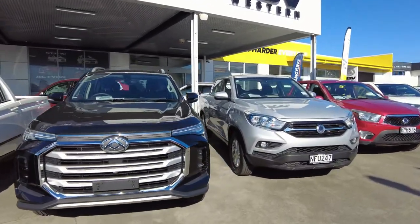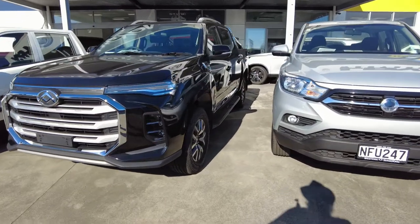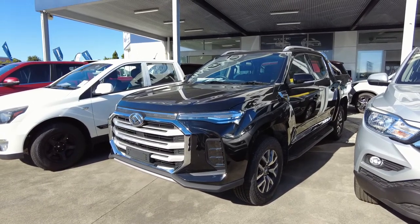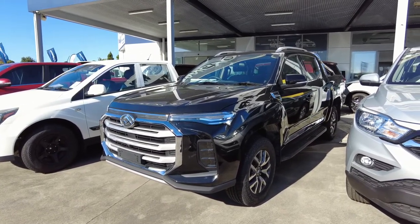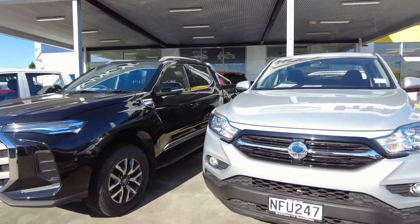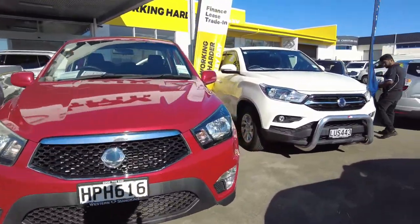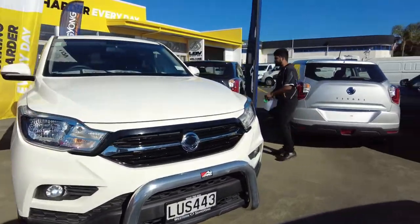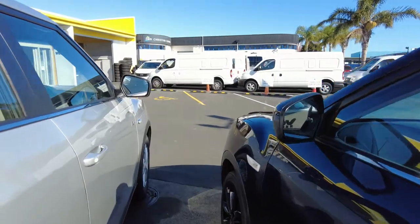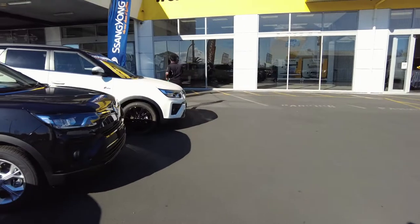This one here is actually pretty rare — this is a T60 Elite manual. So you get all of the control that you need for 4WD manual, but with all of the Elite spec as well, with the sports bar and alloys and all of the safety features that come standard with the T60 range. We've also got plenty of Tavolis. With the number of Tavolis we've got here on the yard, we would probably have the biggest range in New Zealand of Ssangyong's popular small SUV.